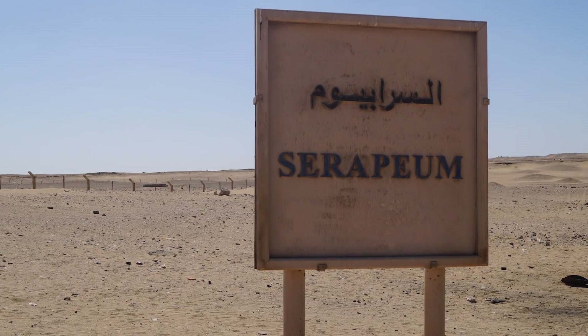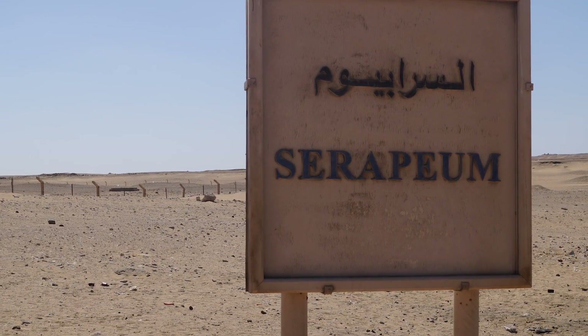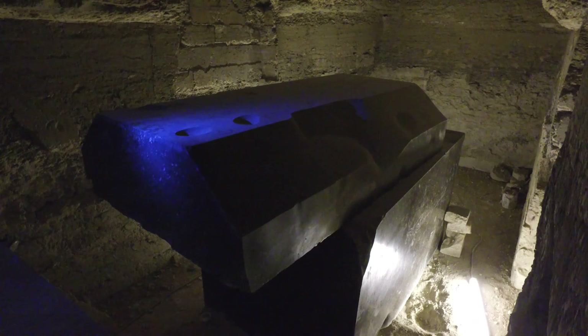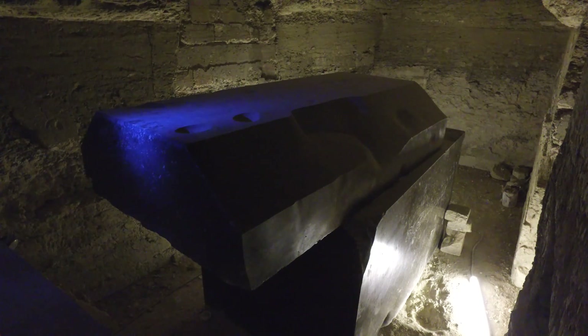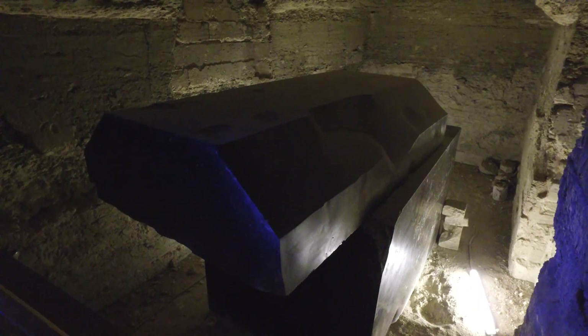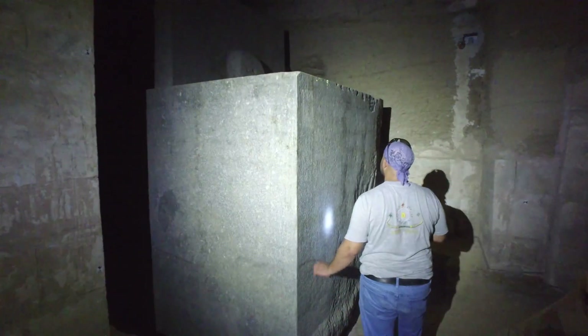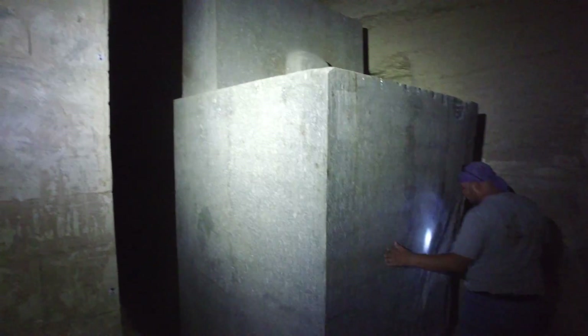The giant, ancient and enigmatic boxes that have been housed for millennia inside the underground site that we call the Serapeum of Saqqara are astonishing achievements. At your first encounter with them, at the first glance you get as a regular person on a modern-day tour of Egypt, these resting giants seem almost like just another group of mysterious objects attributed to the dynastic Egyptian civilization.